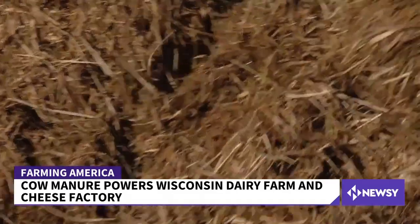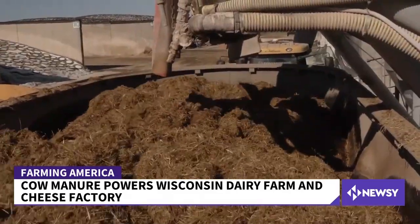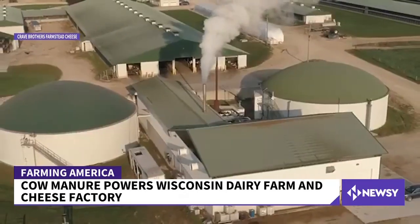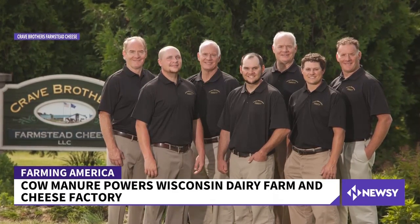These ingredients are mixed according to a nutritionist's specific meal plan, and their 3,600 cows love it. It's a sustainability success all four founding brothers and the rest of the family can stand behind. Lauren Magarino, Newsy.